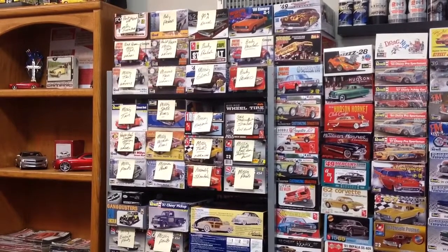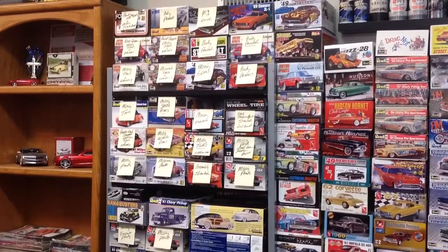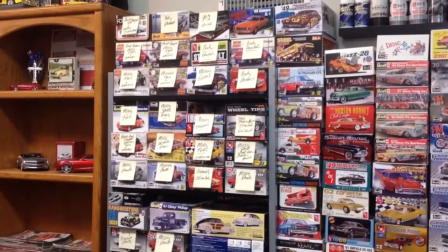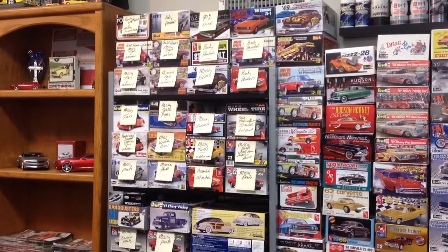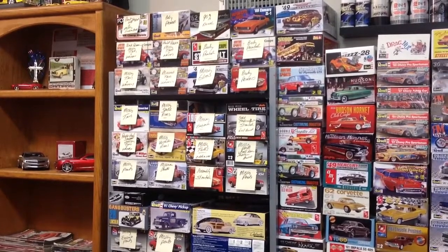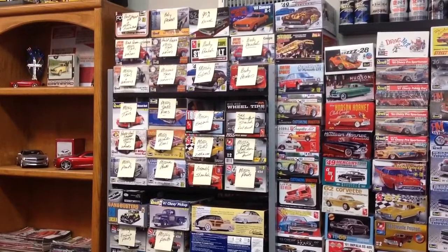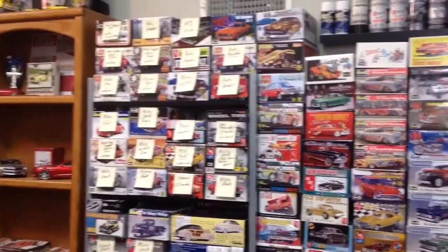A month or two ago I decided to go through and tag all the boxes I could tell were missing something, and put tags on them to show what was missing. Most of the kits are just missing rims or tires I used on a different kit, or the tires were just missing when I bought the kit. The ones with yellow tags are basically now just parts kits, used for something else.